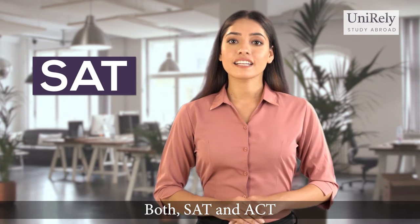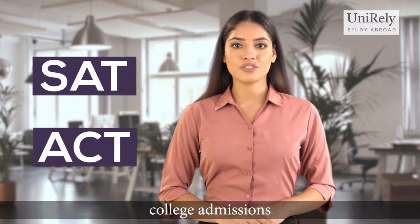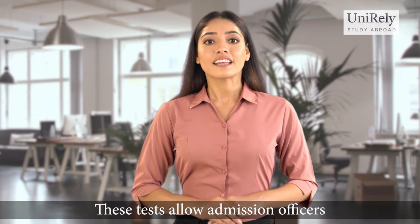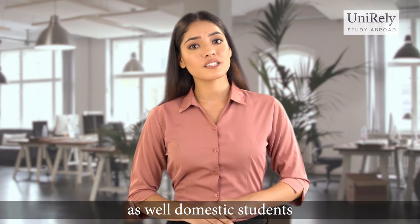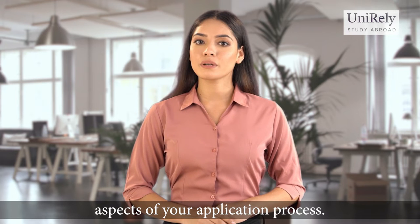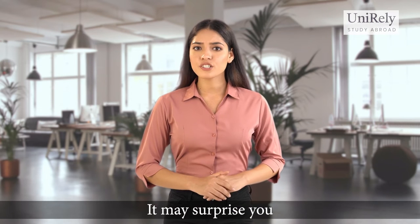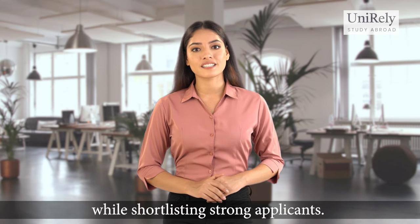Both SAT and ACT are standardized tests widely used for undergraduate college admissions in the United States. These tests allow admission officers to place international as well as domestic students on the same scale. This is one of the most important aspects of the application process. It may surprise you that these scores are the first thing that most universities look at while shortlisting strong applicants.